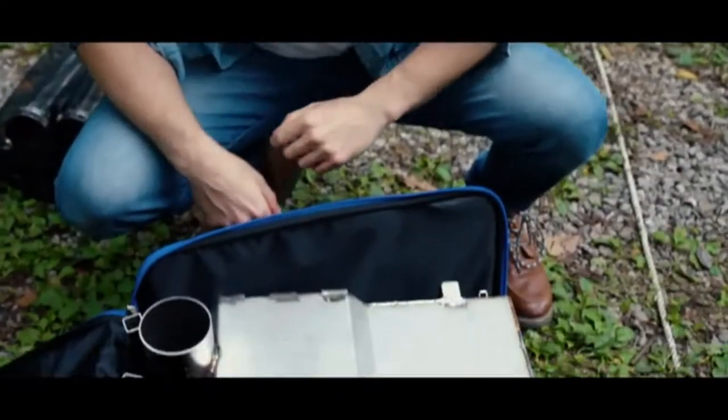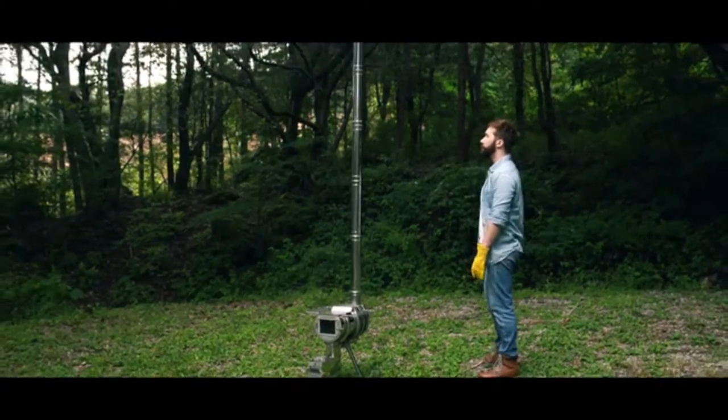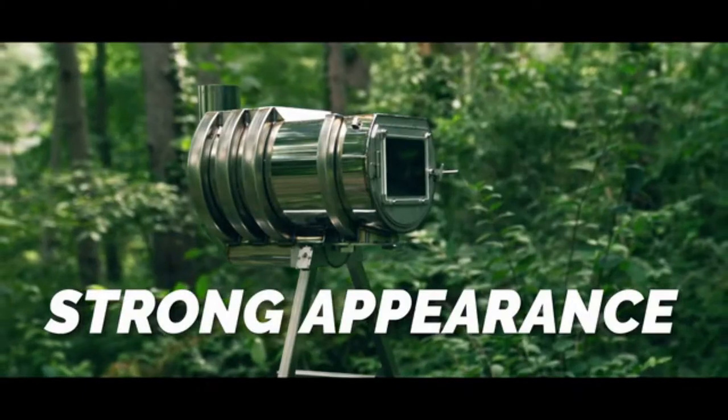The D-Y stove addresses these issues by using advanced materials, such as stainless steel and silica glass, that can withstand heat and corrosion. In addition, every metal portion of the stove is TIG welded, which shapes the product's strong appearance.